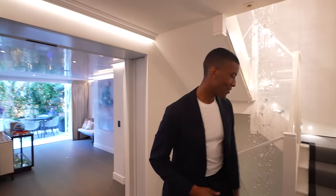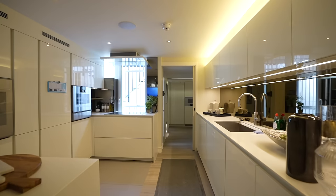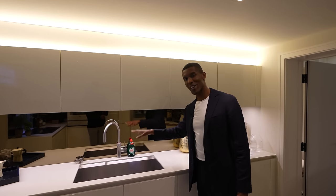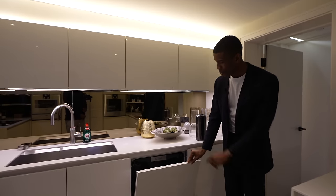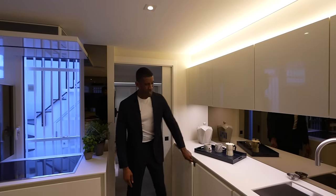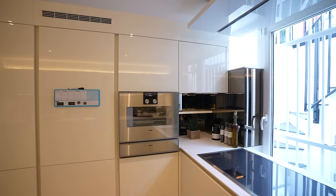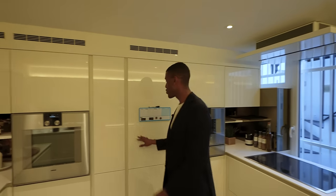Now follow me downstairs to the lower ground level to check out the leisure facilities. We're led directly into the chef's kitchen. In here we have composite stone countertops, a full sink with cooker taps providing boiling hot and cold water, white gloss finish cabinetry, a dishwasher, freezer, induction hob, vents above, two Gaggenau ovens, a plate warmer, and a large integrated fridge.